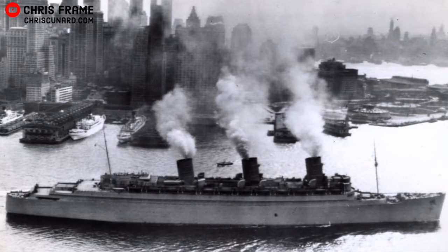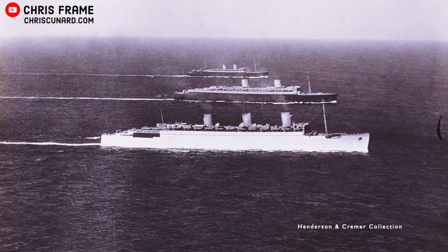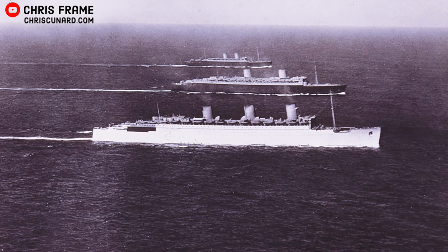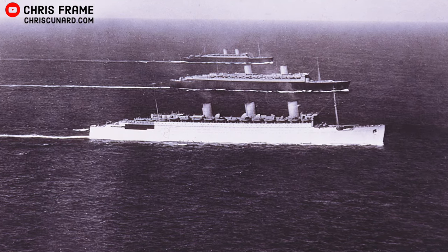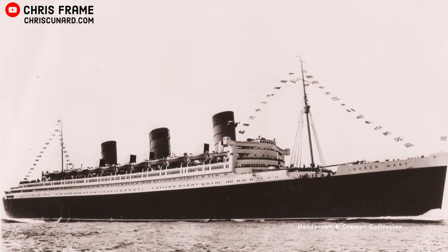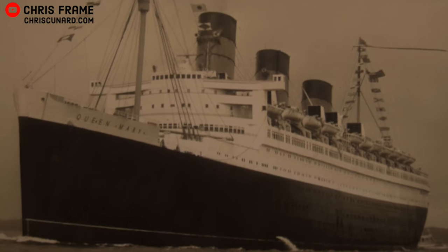When their wartime Atlantic service came to an end, the two ships had moved more than 1.25 million people. Their service to the war effort was not yet over — after the war, the Queens completed a stint as repatriation vessels, joining other Cunard White Star liners including Aquitania, Britannic, and the second Mauretania in transporting troops and war brides across the Atlantic. In 1947, the two Queens entered transatlantic service as passenger liners on that long-planned two-ship weekly service, and have gone down in history as two of the finest ships to ever transit the North Atlantic.